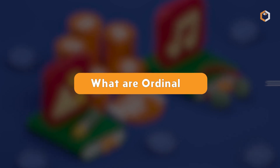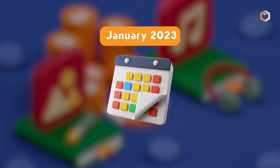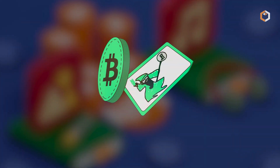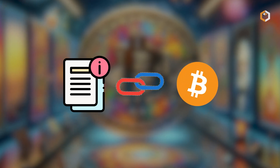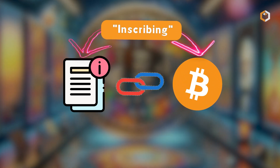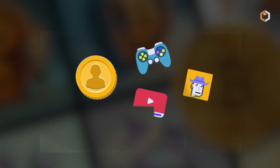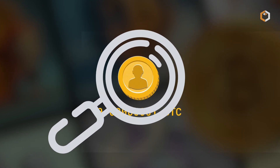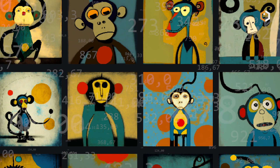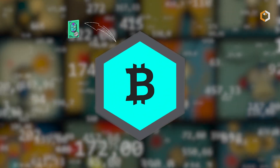Bitcoin Ordinals, introduced in January 2023, revolutionized the world of NFTs by attaching information to individual satoshis — the smallest unit of Bitcoin — through a process called inscribing. Ordinals work by numbering satoshis, giving them a serial number, and tracking them across transactions. This numbering scheme is based on the order they are mined and transferred, providing unique identifiers for the data attached to satoshis.